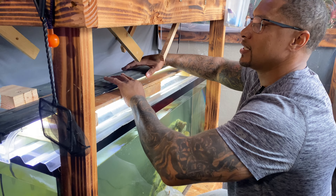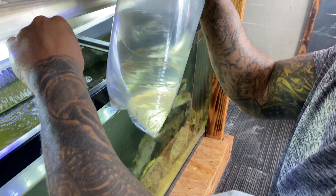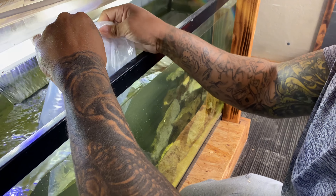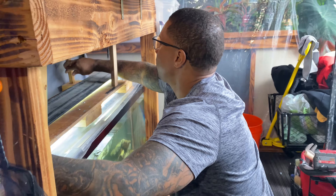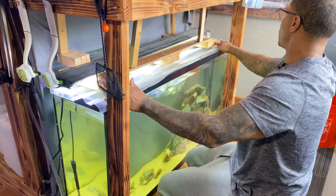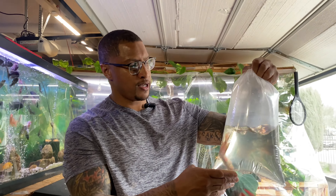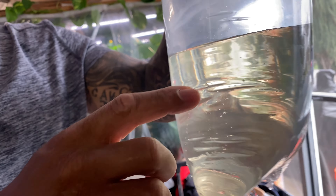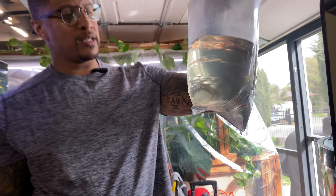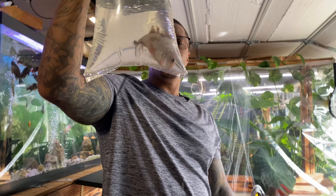All right, he's in there — he's going to be in there by himself. We'll let him acclimate, there's no rush. This vieja put a hole in the back of the bag — yeah, right there, a little drip — but this guy is going to go into maybe the 180.